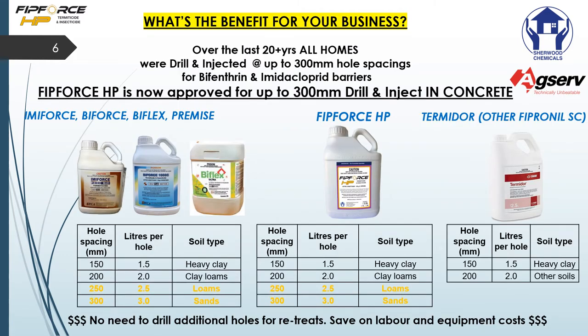What's the benefit for your business and why should you consider changing to FitForce HP? Over the last 20 years, many homes in Australia were treated with bifenthrin or imidacloprid. These hole spacings were up to 300 millimeters wide, which means there are many homes that will need retreating going forward. The benefit of using FitForce HP is that you can now retreat or redrill existing holes at whatever hole spacing was previously done.